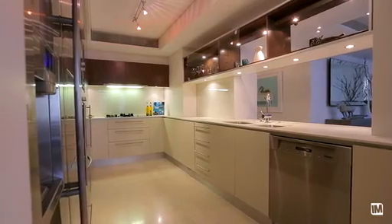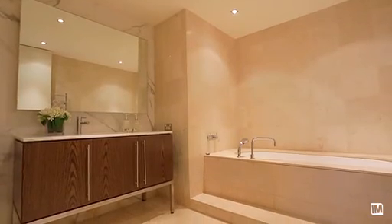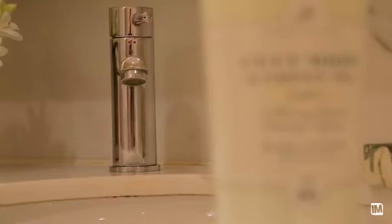The Caesarstone kitchen is an entertainer's dream with a huge amount of bench space, a large pantry and featured timber joinery. There are two full marble bathrooms, both with showers and baths — one of which is an ensuite to the main bedroom — and furthermore there is a guest bathroom.